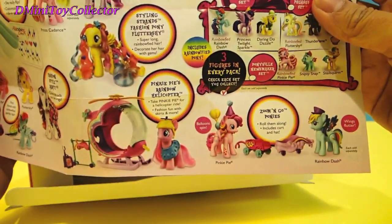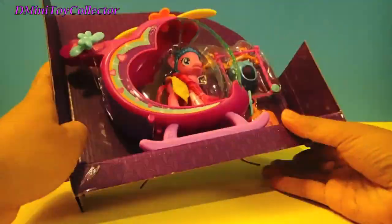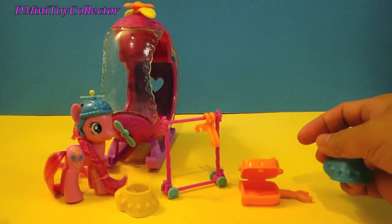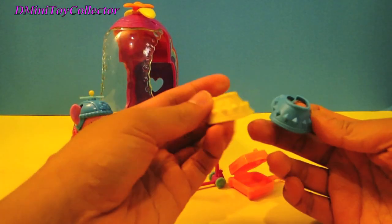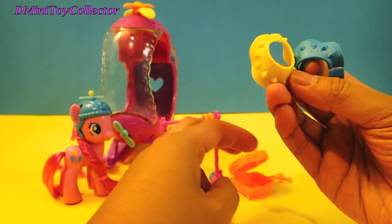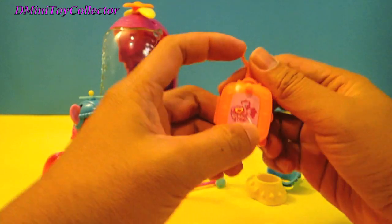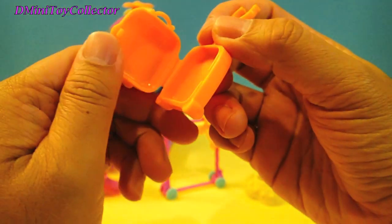So we are going to open this one right here — Pinkie Pie's Rainbow Helicopter. Let's go open it. So we have the suitcase. We have two skirts. What color are they? They're blue and yellow. This one is orange. Look at this — it says Pinkie Pie on it. For a suitcase!